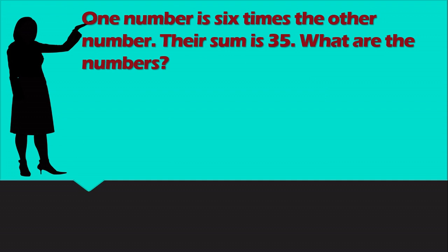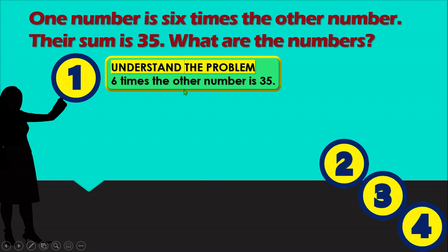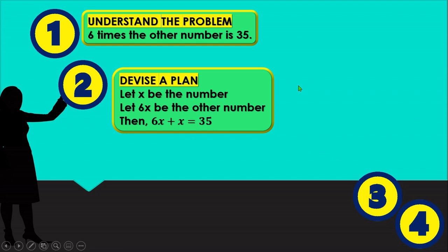Next example. One number is 6 times the other number. Their sum is 35. What are the numbers? First, we understand the problem: one number is 6 times the other and their sum is 35. Second, we devise a plan: let x be the number and let 6x be the other number. Then 6x + x = 35.